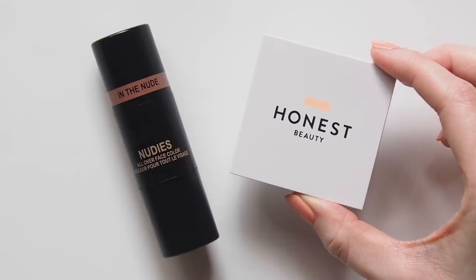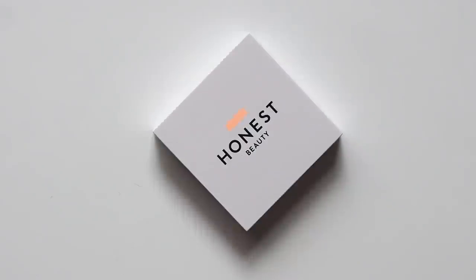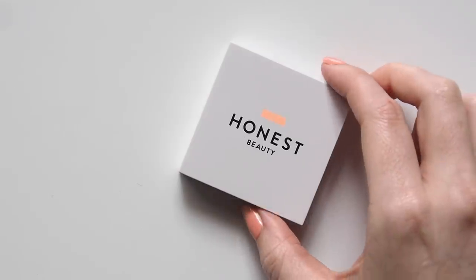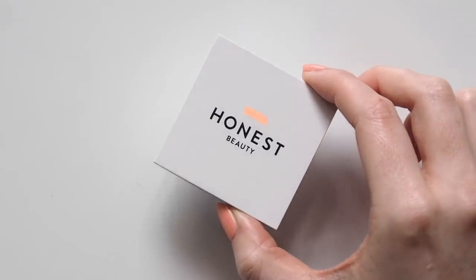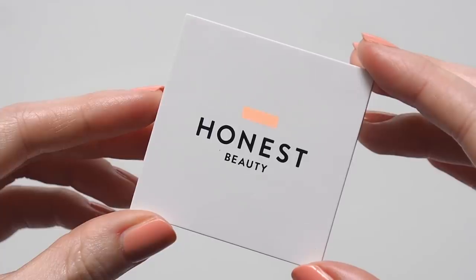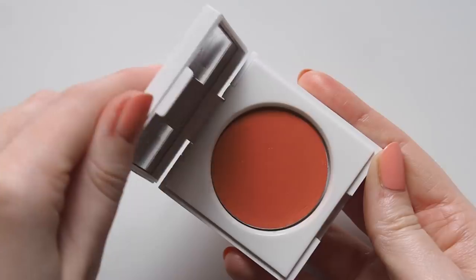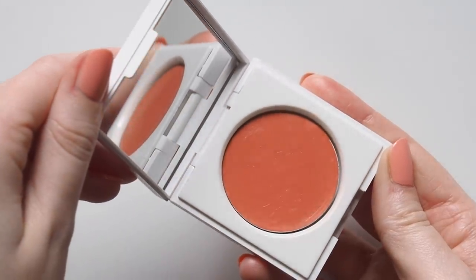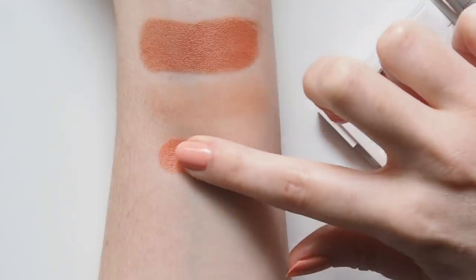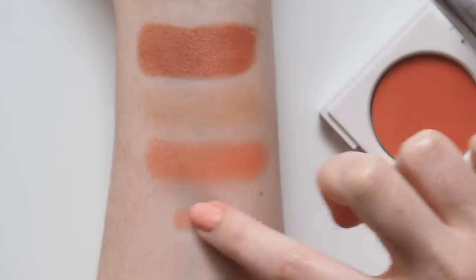This is the first time Jessica Alba's brand Honest Beauty is appearing on my channel. The Honest Company donated millions of baby and personal care products to the organisation Baby2Baby, which is providing basic necessities to families impacted by the crisis. This cream cheek blush in Coral Peach was a colour that instantly stood out to me, like it did to Amanda. This is surprisingly pigmented, so I only dab a tiny bit onto my cheeks, and despite it being fairly matte, it still looks really fresh on the skin and perks up my cheeks perfectly.